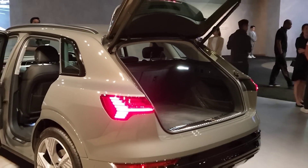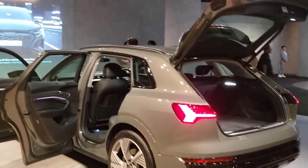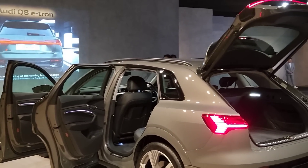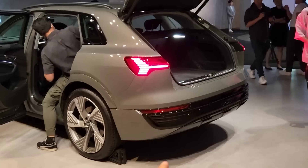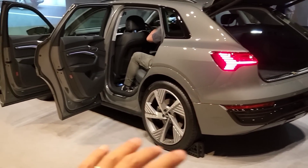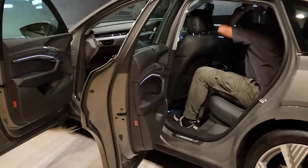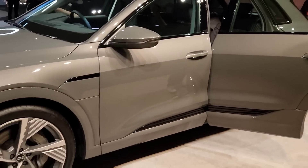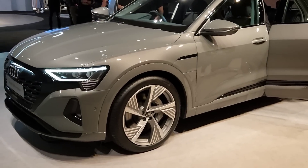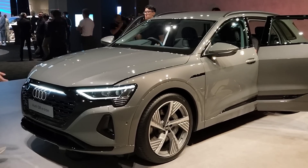Overall, this is a very good-looking car of very good size — the Q8 e-tron will be a hit when it arrives. Compared to a standard SUV it is actually lower, but you still get very good ride height so you can cross any terrain. The charging ports are on the side, and there will be two power variants of the Q8 e-tron.